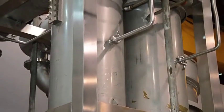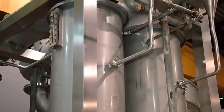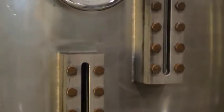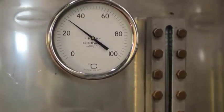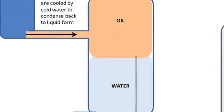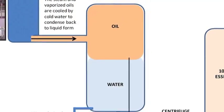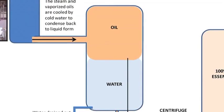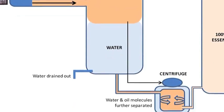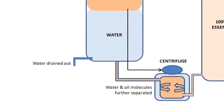Here, the steam and vaporized oils are cooled by cold water to condense back to liquid form. The temperature of the extraction chamber and its pressure cannot be too high as some components of the oil may be altered or destroyed. The oil and water are then separated as the oil floats on top of the water. A valve allows water to be released from the container while keeping the extracted lemongrass oil contained.